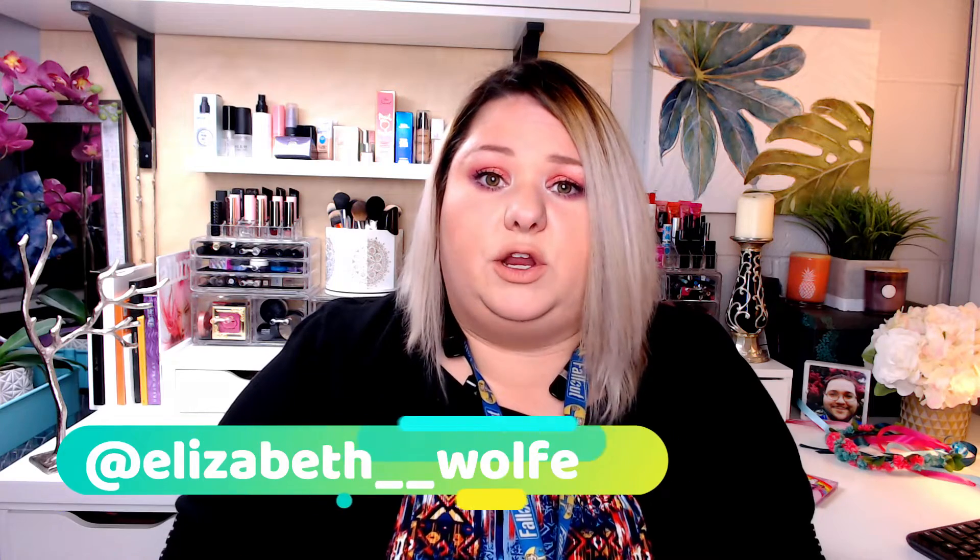Tips for getting people to use your link: share on Instagram, put it in your bio, tell your neighbors, DM friends on Facebook, go to your people at work, and let them know what a great deal this is. Also, in the month of August we are going to be getting six items.